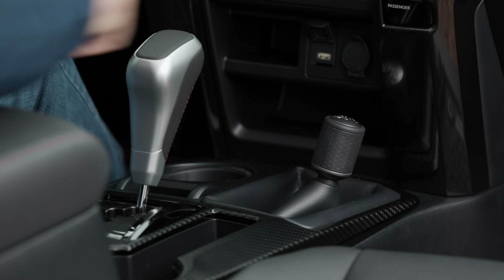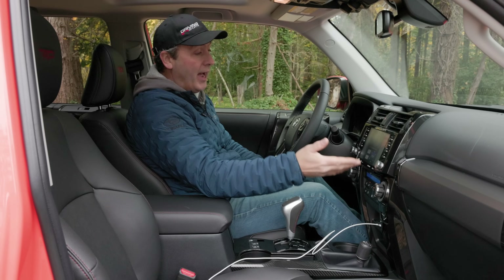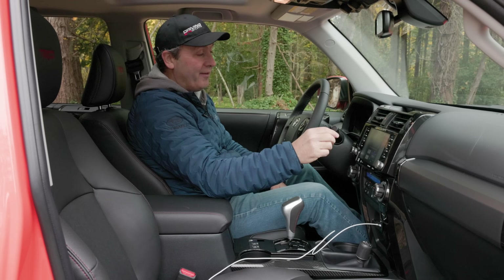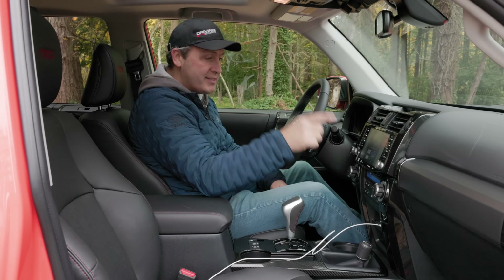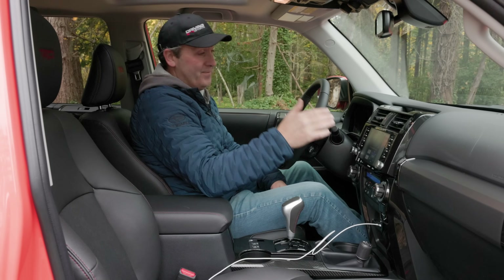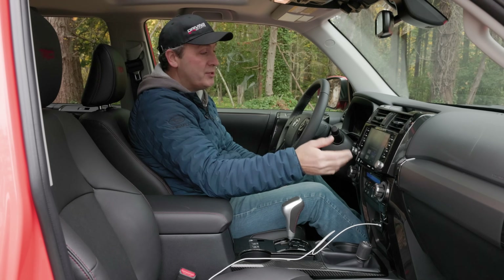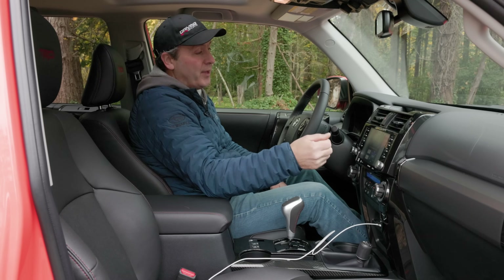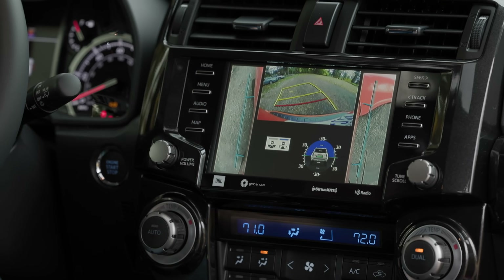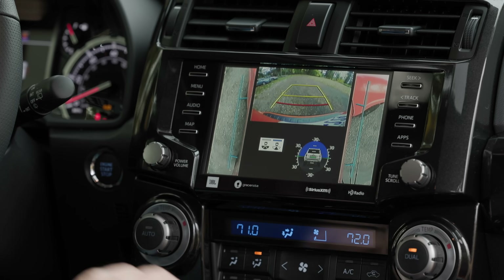When you switch into 4-low it goes into a trail cam setting. The tilt meter looks straight out of VGA-era PC flight simulator graphics — ridiculously old school. I could give or take the tilt meter since there are no actual numbers, just vague little dials. More importantly, we have side views showing wheel position and tracking lines, which is going to be really useful on the trail.